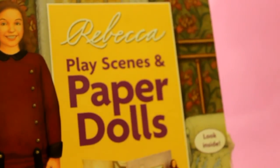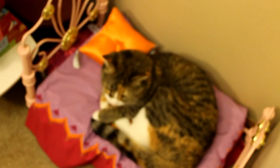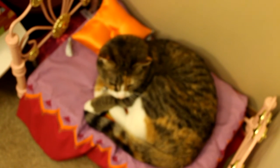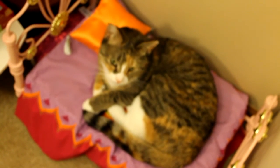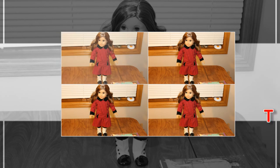So that is the Rebecca play scenes and paper dolls — I hope you enjoyed this video and review. I had to just show you what's going on over here: that is actually the Rebecca bed, but with the Julie bedding on it, and as you can see I have somebody occupying it. Can you say hi? Did you like the show?